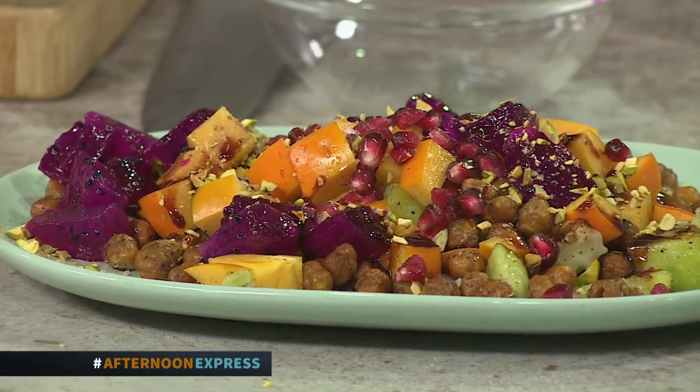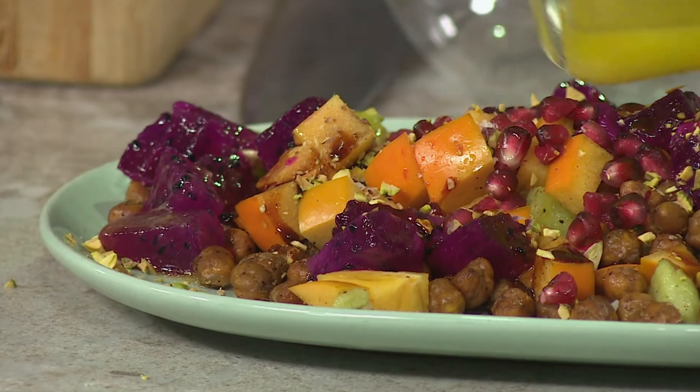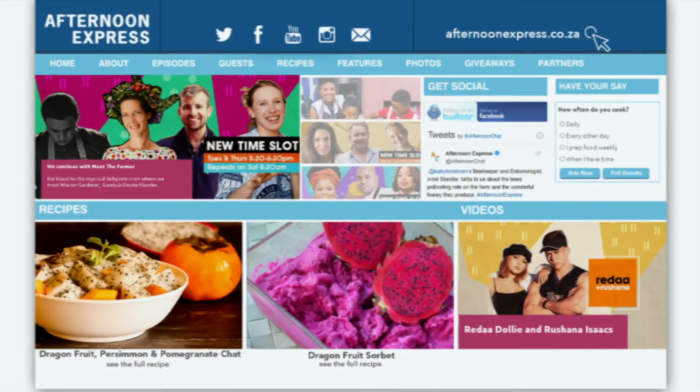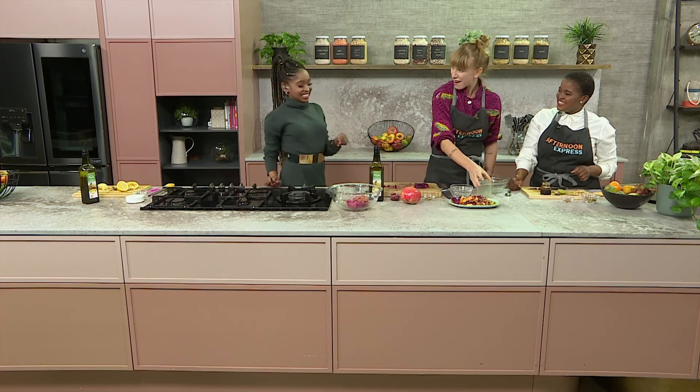To give it a try, please head over to our website, AfternoonExpress.co.za, for the recipe and the full ingredients list. Chefs! Rock and roll — ginger is in and we're good to go.